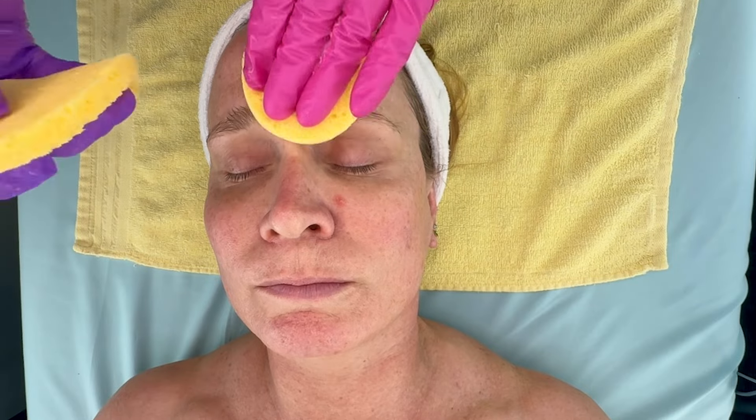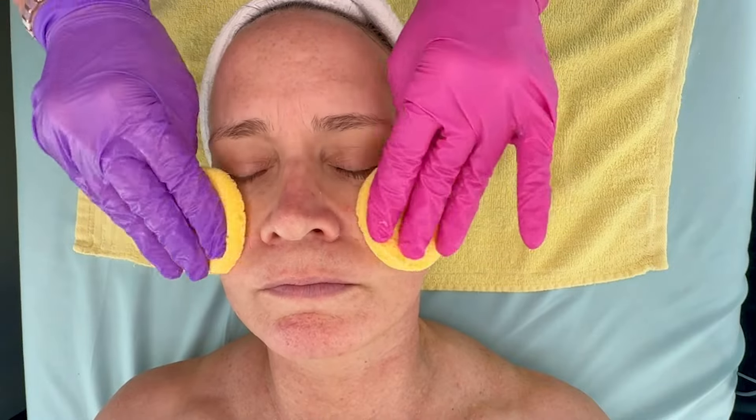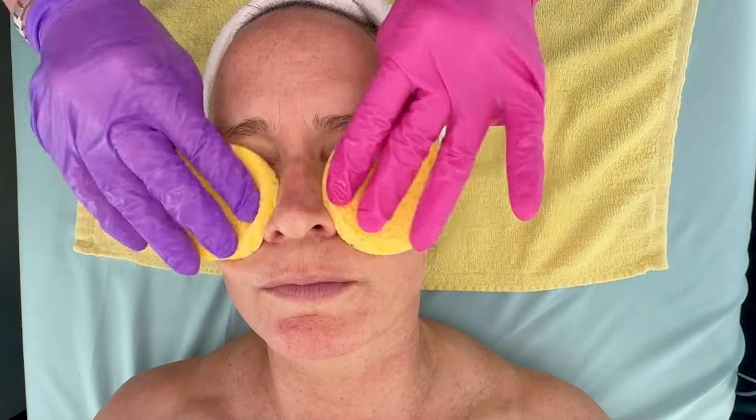Always start our facials with a double cleanse. Double cleanses are important at night. The YouTube community and all the skin influencers have talked about this a lot, but it's been known from estheticians — a professional facial since the beginning of time always starts with a double cleanse. That's gotten out to consumers through YouTube, and that's a good thing to have educated consumers.